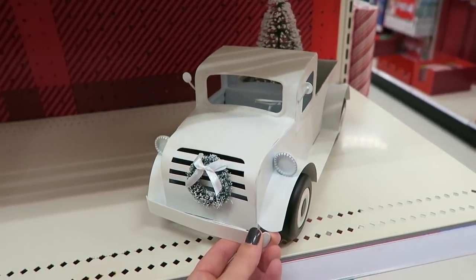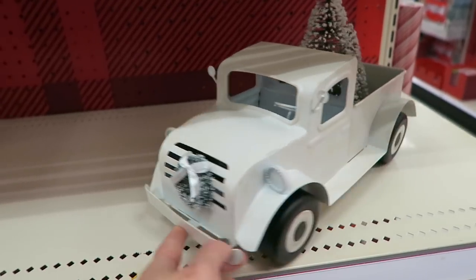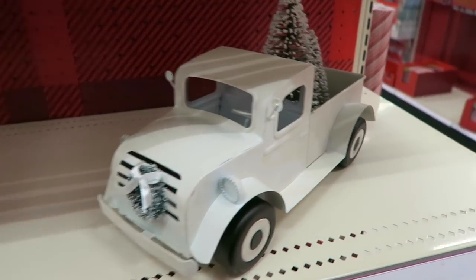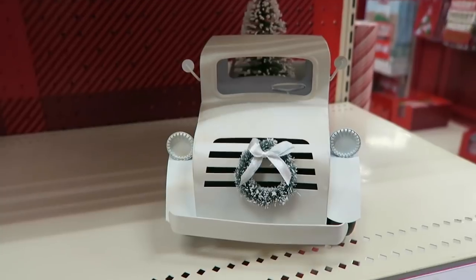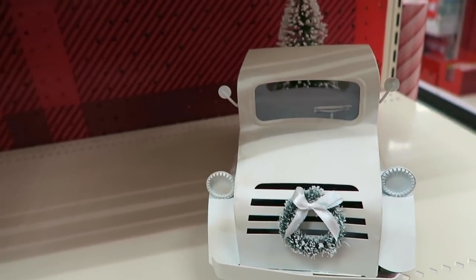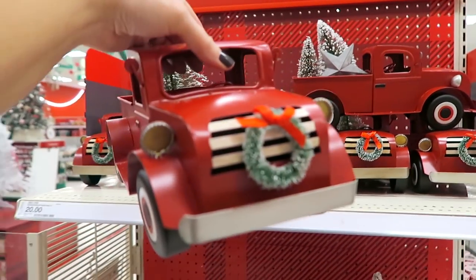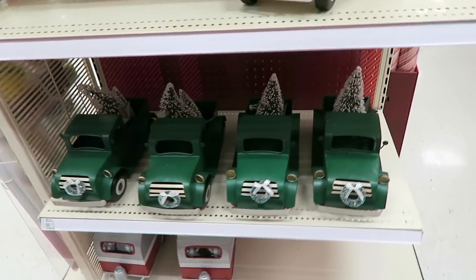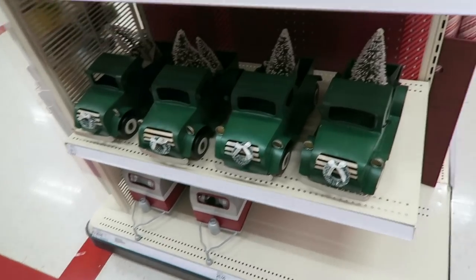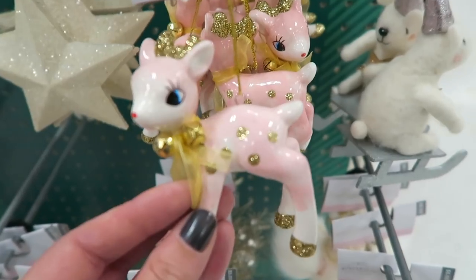Oh my gosh - they have a white truck this year! Normally I always love the red one but how gorgeous is the little white truck - and this is twenty dollars. I love the little wreath on the front of it. My new obsession: little white trucks instead of the little red ones. They do of course have the red right here and I do still like the red one, but I just really like that white one. And then they also have little green trucks down here which are also adorable, and then they have some little campers.